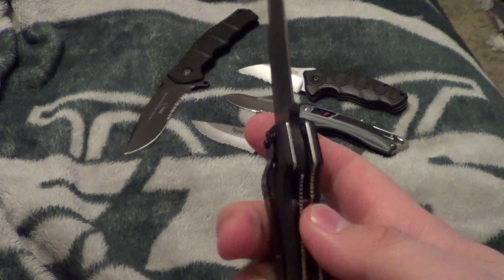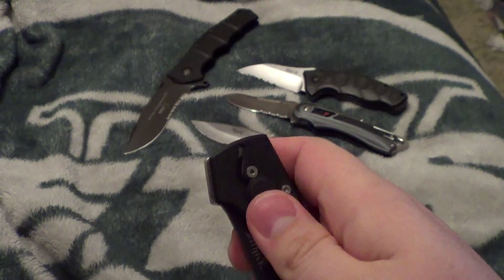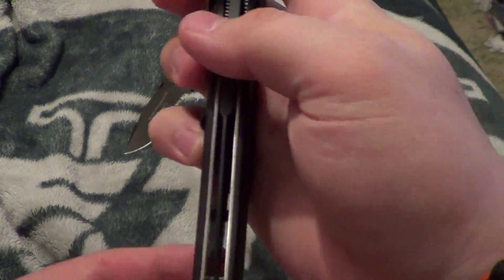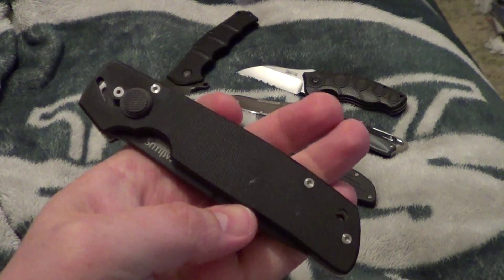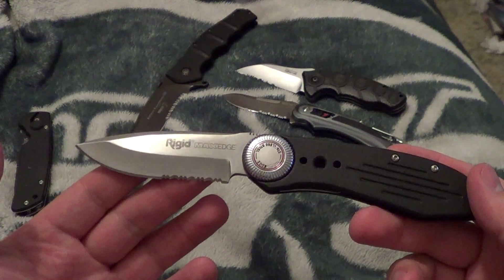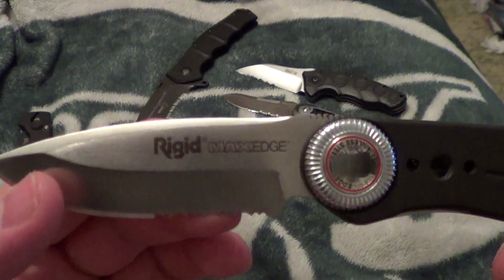The Camillus Cuda. Pretty neat knife. Good lockup. Kind of stiff. Great centering. This one is $35, guys.